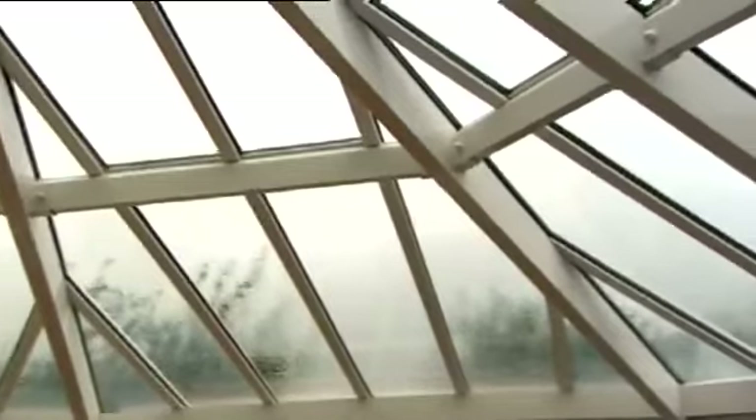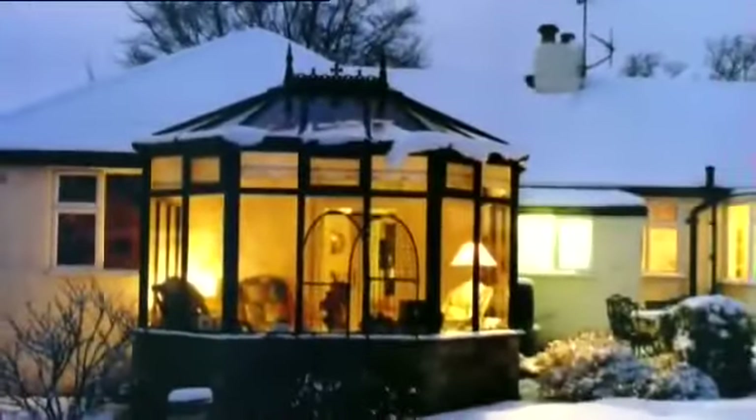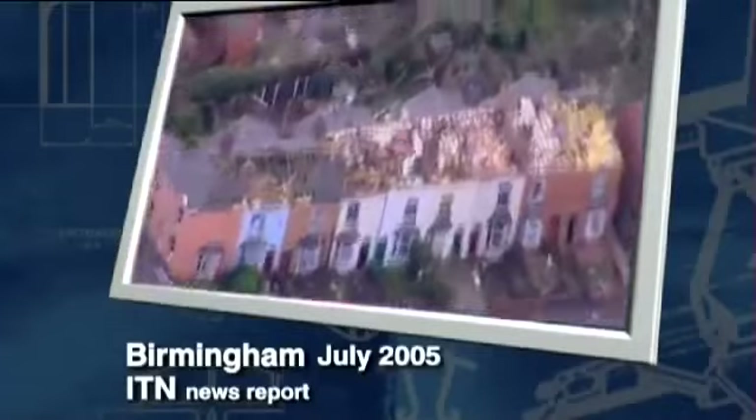A conservatory must be able to withstand intense rain and wind, and bear the weight of snow without losing its appearance or developing leaks. And, with extremes of weather seemingly becoming the norm, you need to have the peace of mind that your conservatory can withstand the harshest of elements.